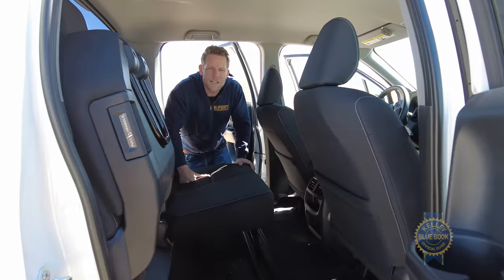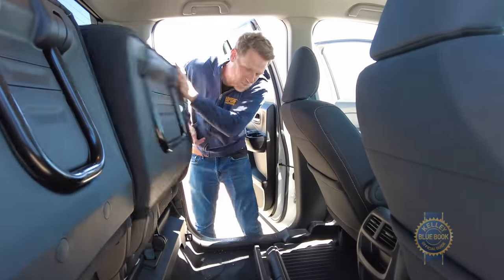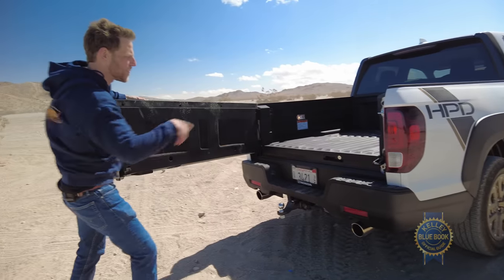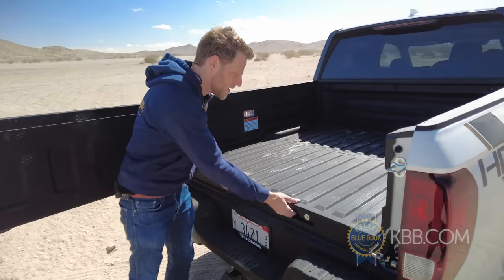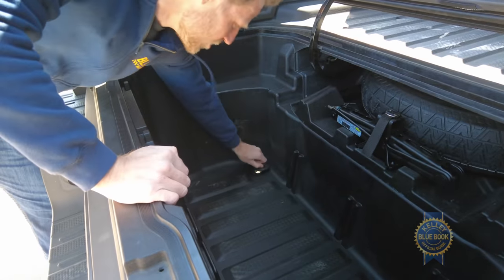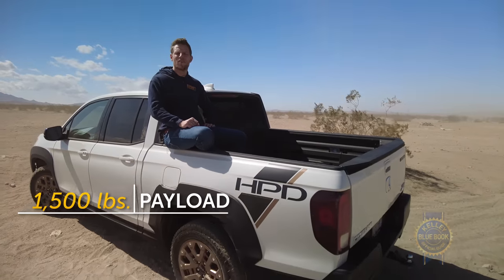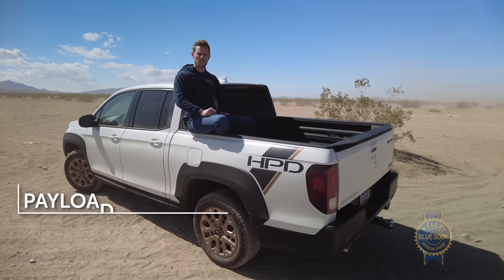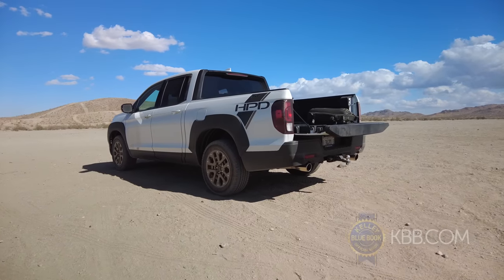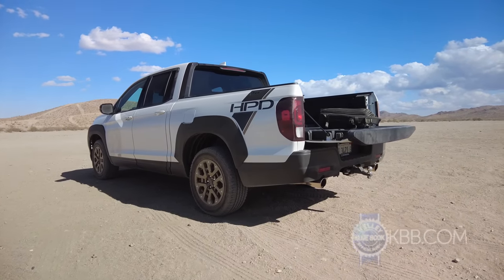The interior is still plenty roomy and functional. Excess cargo fits well inside thanks to the 60-40 flip-up rear seats. The tailgate both flips down and rotates around, giving you easy access when loading things in the bed or accessing the in-bed storage area. That in-bed storage area is both roomy and has a drain plug at the bottom, so you can use it as a big ice chest. The 5-foot-4-inch bed can haul more than 1,500 pounds of payload.